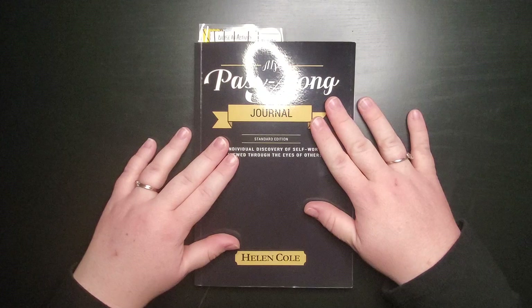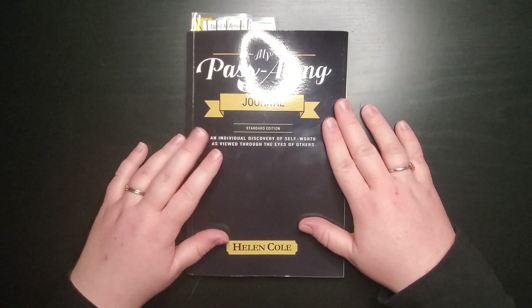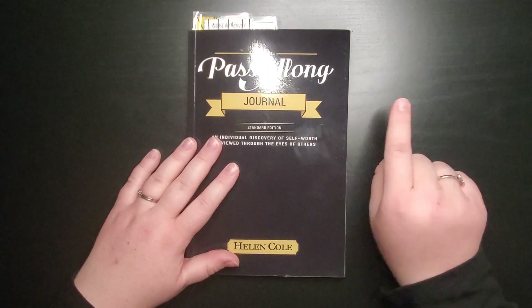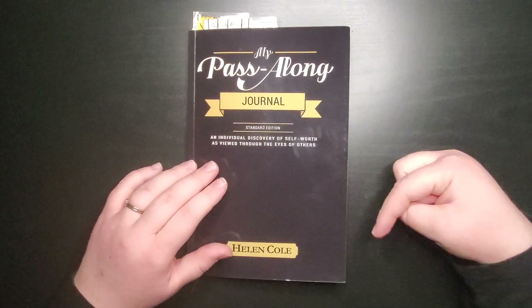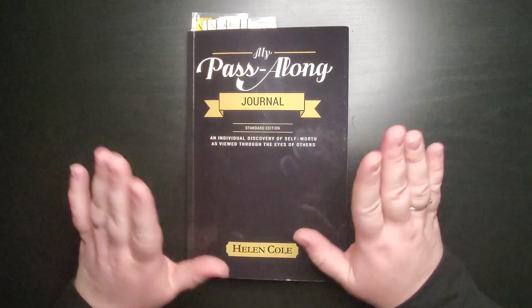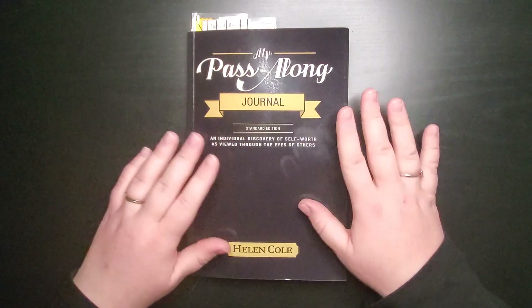In today's video I'm going to be doing a few more pages in my pass-along journal. This is by Helen Cole. If you aren't familiar with this journal or you'd like to see my intro video where I discuss a little bit about this journal, go ahead and click up above. I'm gonna link the video up there and also down in the description box. My pass-along journal is a fantastic journal — I'll explain it more in depth in that intro video.